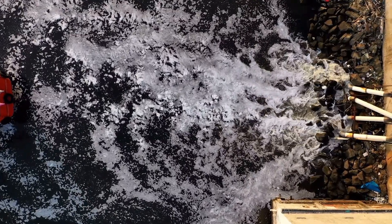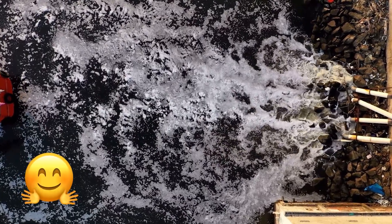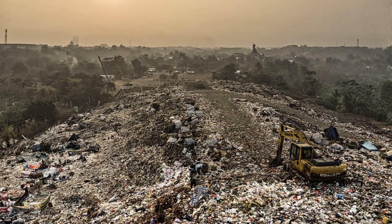The other approach, ex situ, means removing contaminated material to a remote treatment location. This classification is less desirable. It involves the big job of excavating polluted soil and trucking it off-site. Land farming, composting, and biopiling are the techniques.